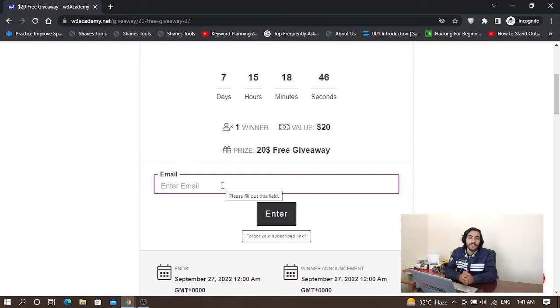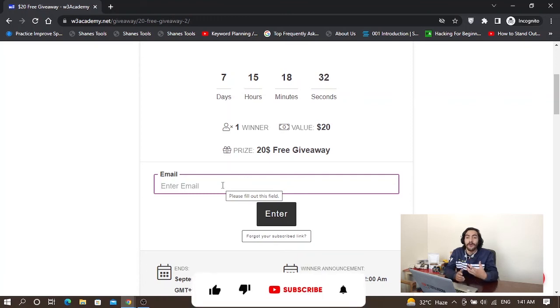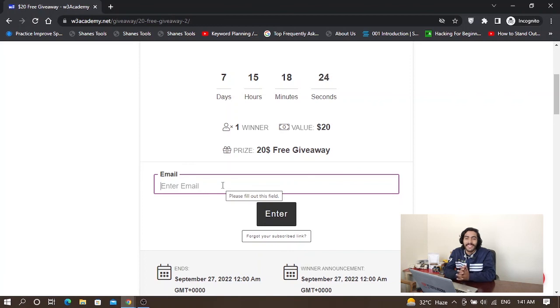I will announce the giveaway winner on my Instagram, so please make sure you follow my Instagram account. I will announce the winner after one week, so join the giveaway and follow my Instagram to check if you've won the $20 free giveaway. If you haven't subscribed to my channel yet, do it now so you won't miss my videos in future. Thank you for watching — subscribe for more.